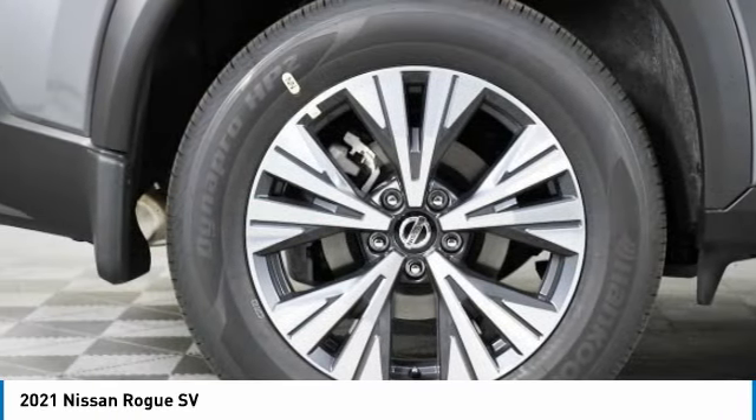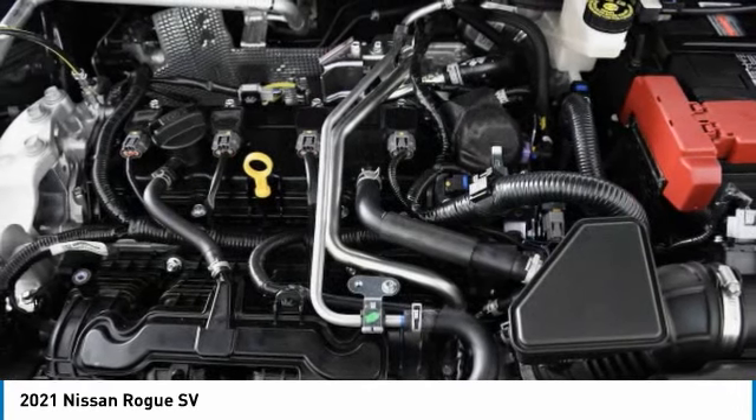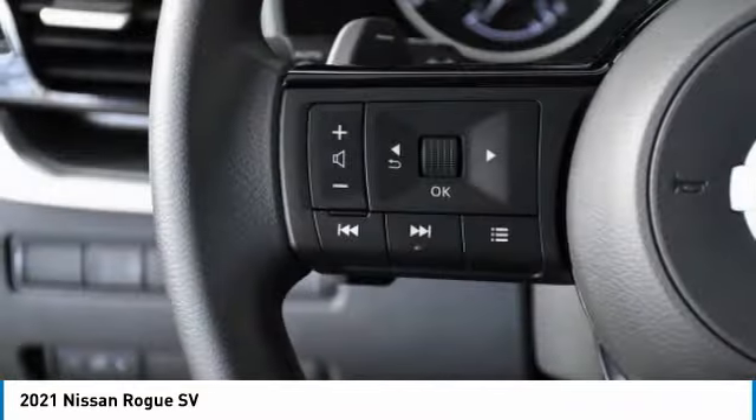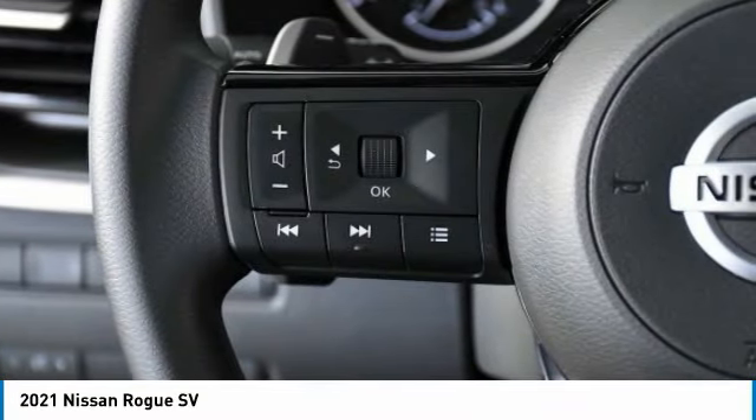Here are some of this vehicle's great options: heated mirrors, all-wheel drive, aluminum wheels, rear spoiler, brake assist, daytime running lights, and integrated turn signal mirrors.